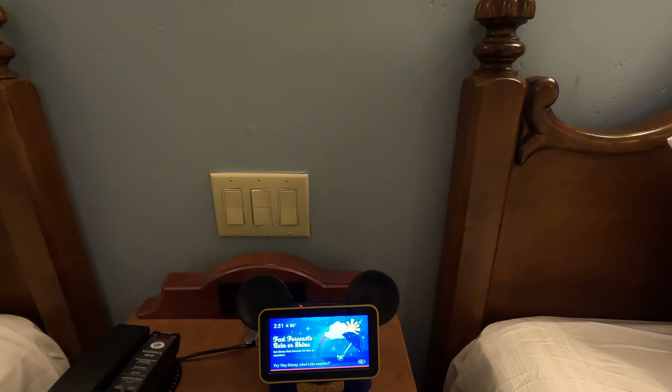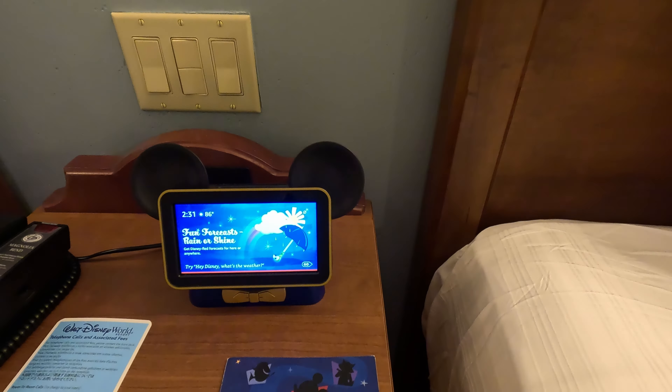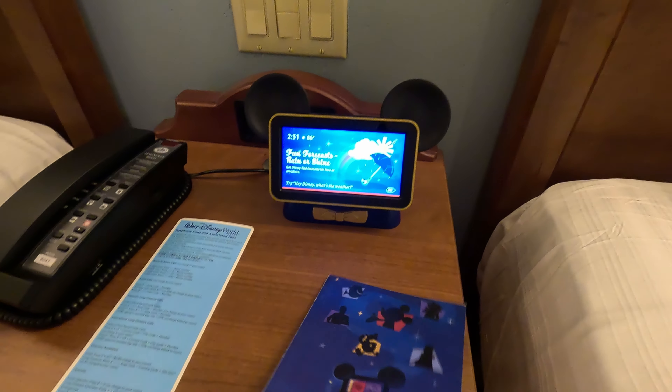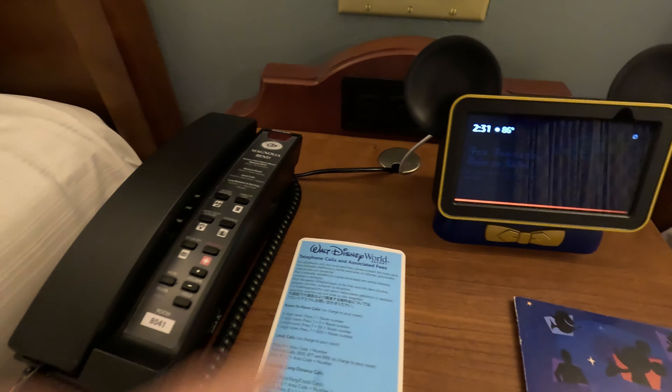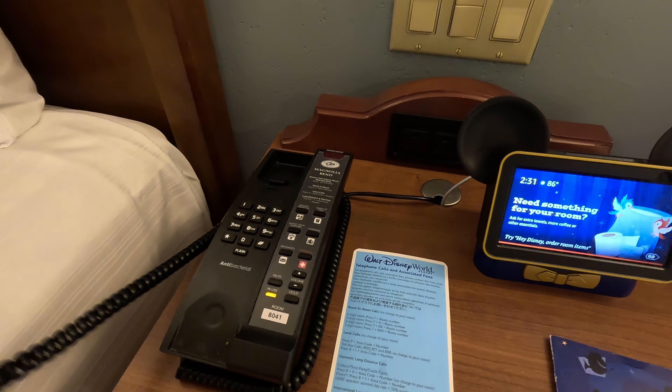This is kind of like a little interactive menu — it shows you different things about how the room works and all the different features, and it also comes with this little book. Here's some of the important telephone numbers if you need to call. Full service phone there.